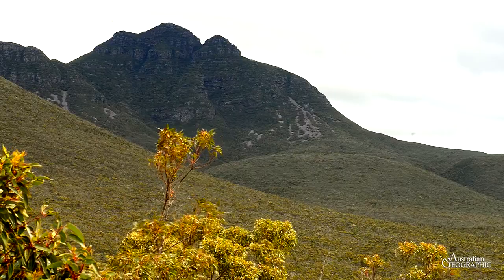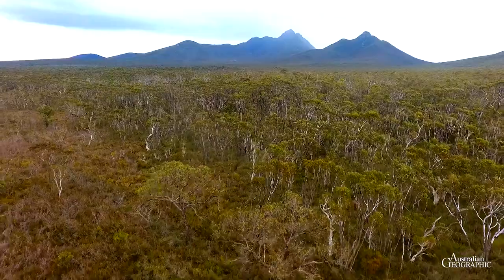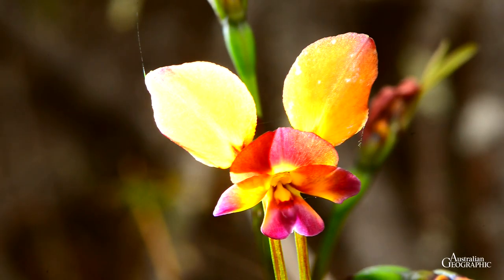Covering an area of around 1,000 square kilometres, the park protects more than 1,000 flowering plants, including many orchid species.